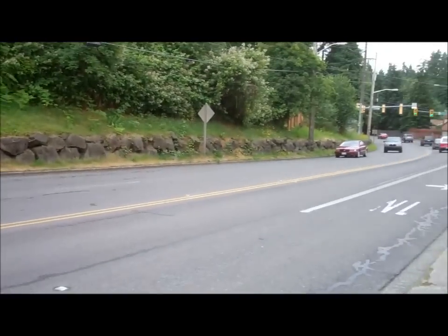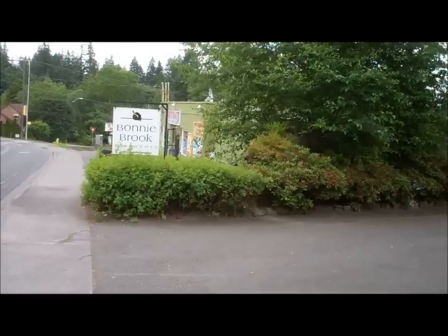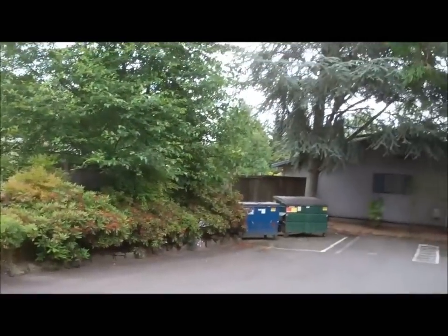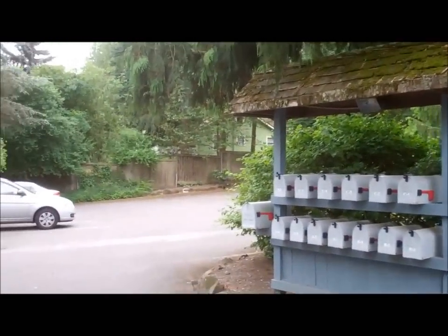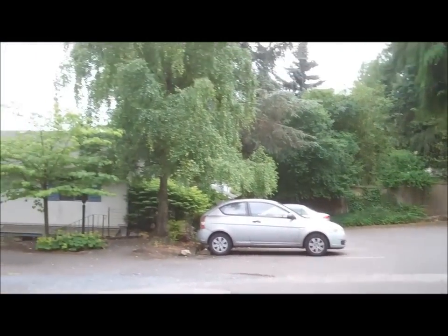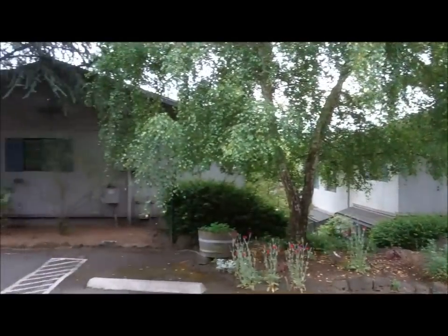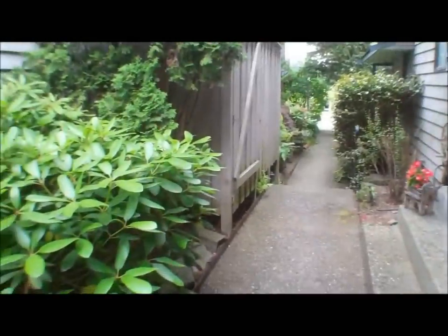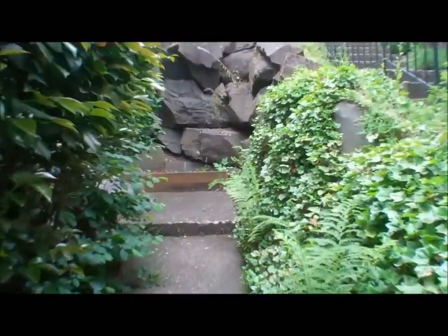Right off of this busy street in Shoreline is Bonnybrook Townhomes. There are three buildings right next to each other: building one, building two, and building three. There's the entrance off the back alley, also one from the front, down those stairs, and into the condominium.